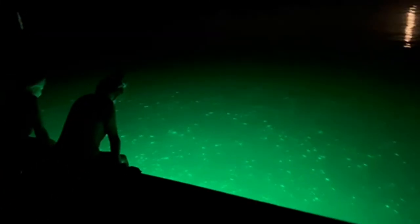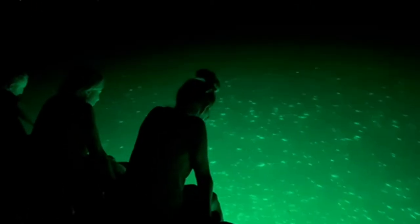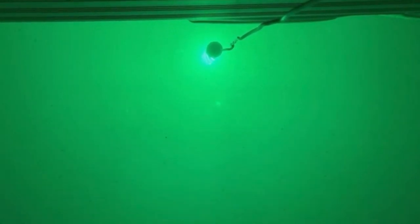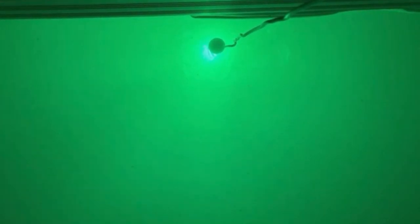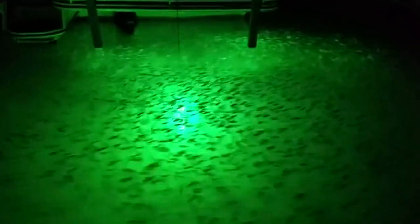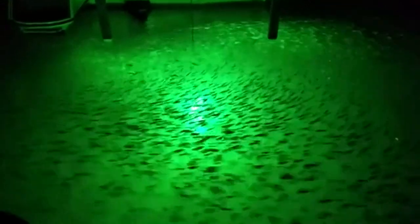Hi guys! Welcome back to Fishing Expert Channel. Today's video is the Best Underwater Fishing Lights. Are you a night owl that loves fishing when the sun goes down? If so, you definitely need the best underwater fishing lights. Whether you are a fishing pro or a lover of underwater life, any successful fishing adventure requires the right tools. Check out our guide video on the 9 best underwater fishing lights available right now. Let's get started.